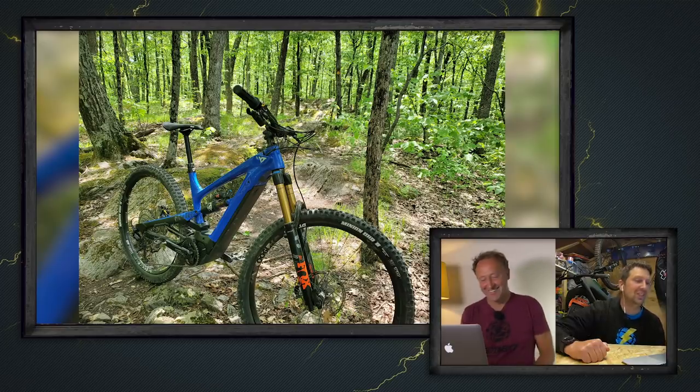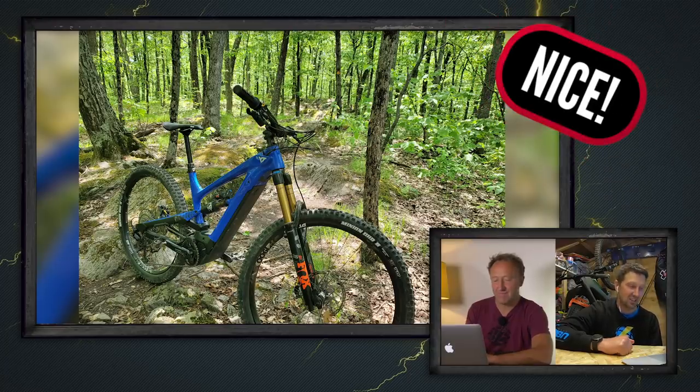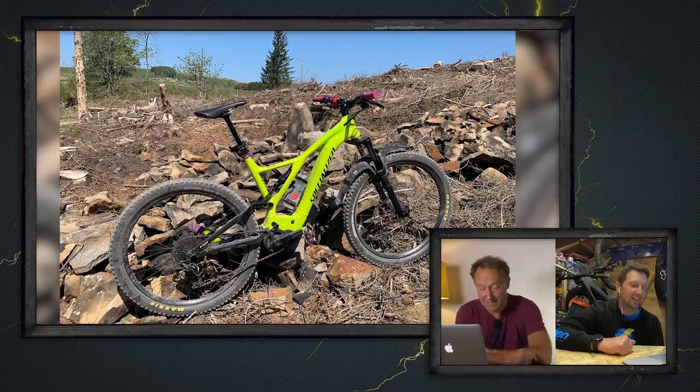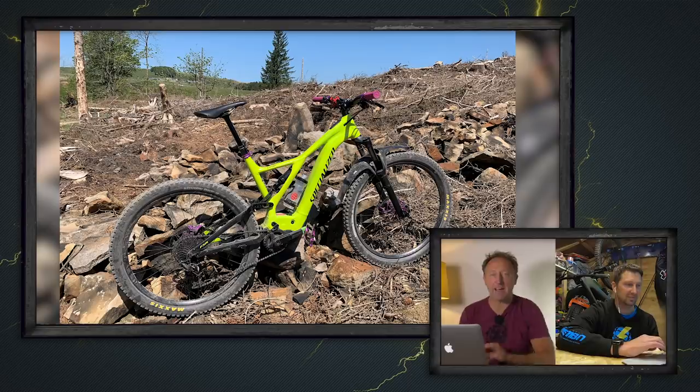We've got another YT Decoy here, belonging to Stephen — out shredding in Cambridge, New York, testing out his new forks and brakes. That is a nice shot. And someone else enjoying the trails of Gisborne Forest is James on his 2019 Levo, getting back to the trails after lockdown.